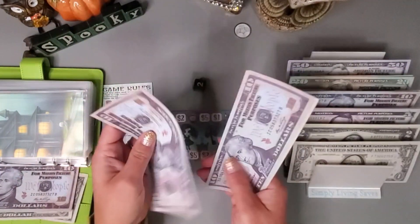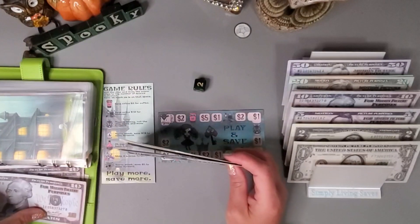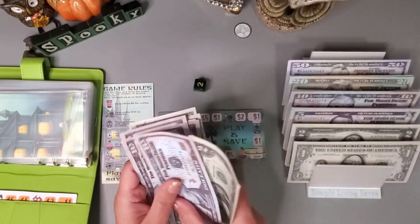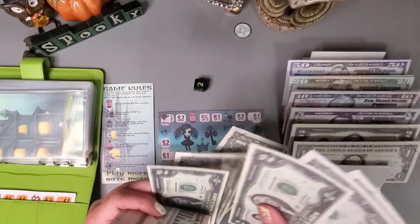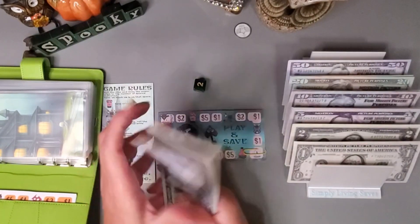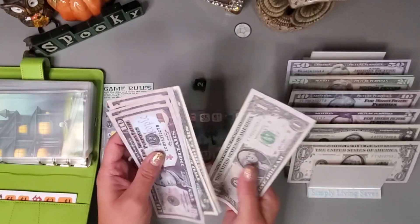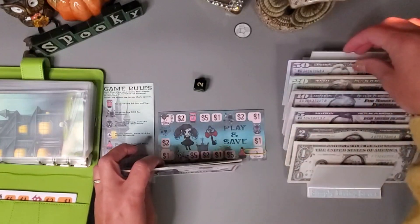Today we saved 10, 20, 22, 23, 24, 25 in this one. And we have 10, 20, 30, 40, 45, 50, 52, 54, 55, 56, 57, 58, 59 in this one.